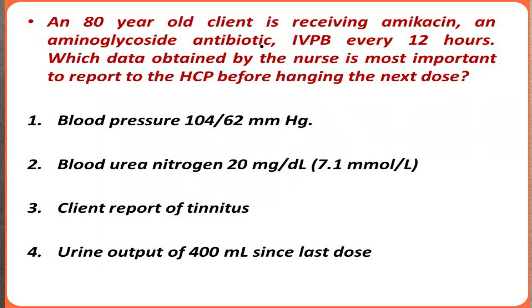Hello everyone, welcome to my channel. Hope you are doing well and spending some quality time for your exam preparations. We'll start with today's question: an 80-year-old client is receiving amikacin, an aminoglycoside antibiotic, IVPB every 12 hours.